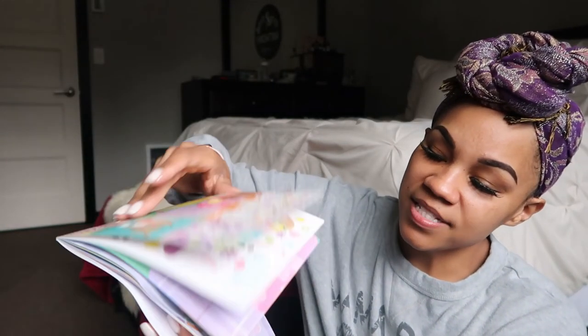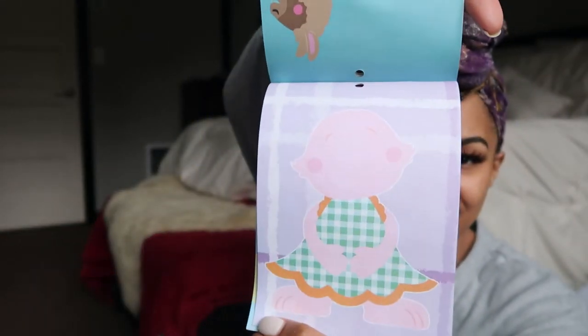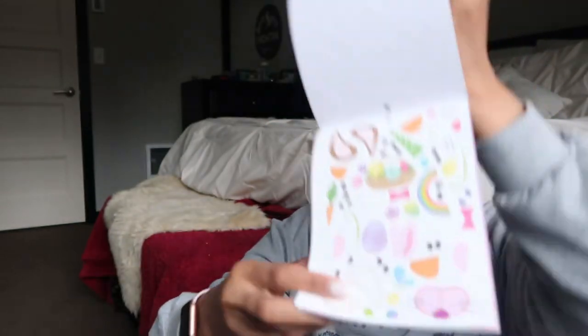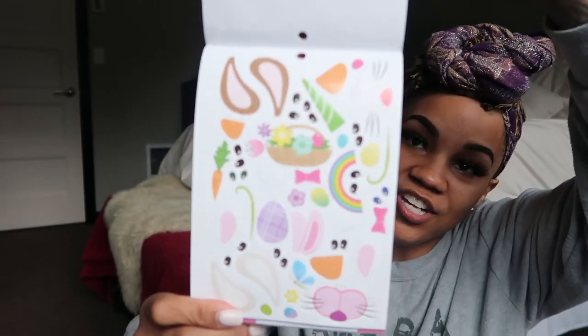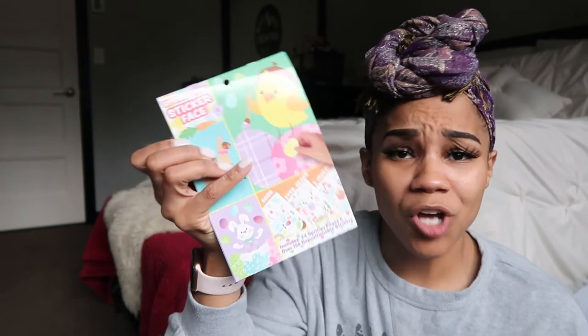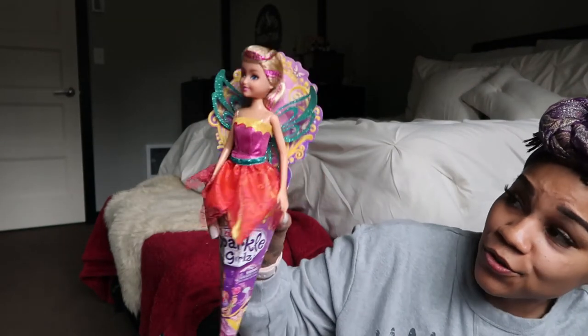I also picked up this Springtime Sticker Book. On the inside there are blank animals — like a little bunny — and in the back there are stickers with eyes, noses, and facial features so she can learn about face recognition and where the eyes and things go, and decorate the animals. My daughter is obsessed with stickers, so I thought this was super cute. I think it was about a dollar.